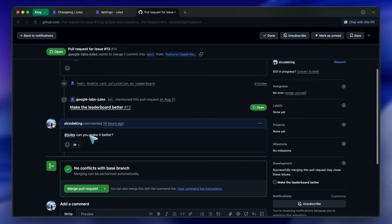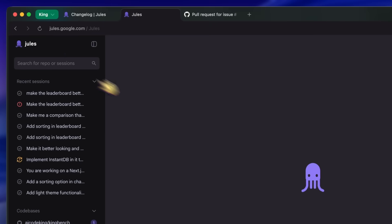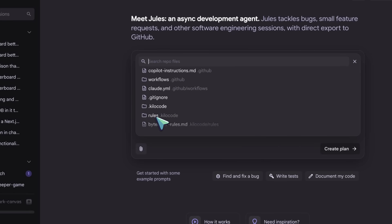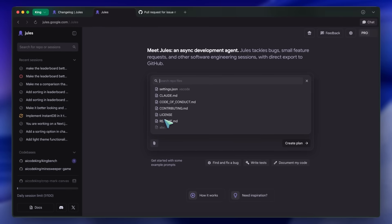You can also now mention exact files in the Jules prompt box. You can hit the attach option and then select an exact file or folder and use it accordingly, which is kind of cool as well.